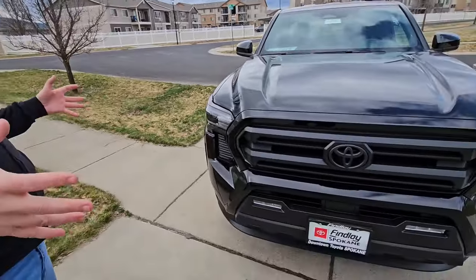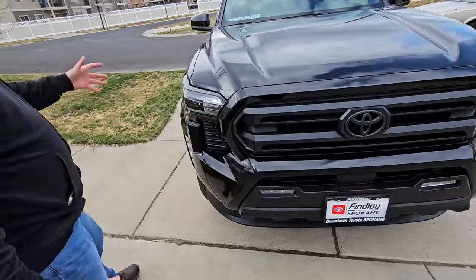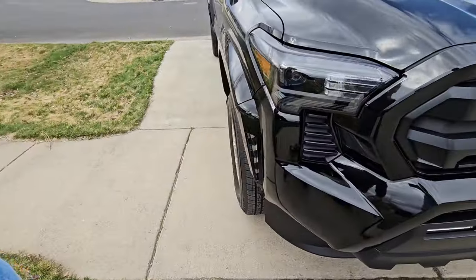I like the way it looks — I really do. It's chunky, it's massive. It has girth and bulk to it. You can see it's very stylized on the side.